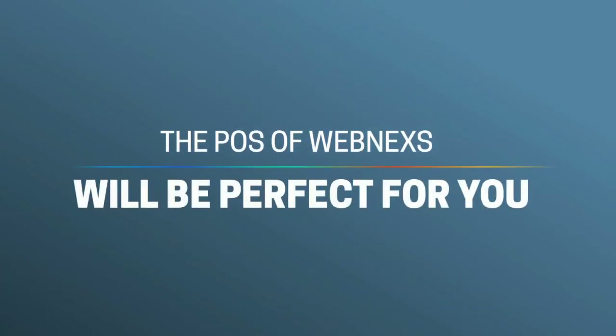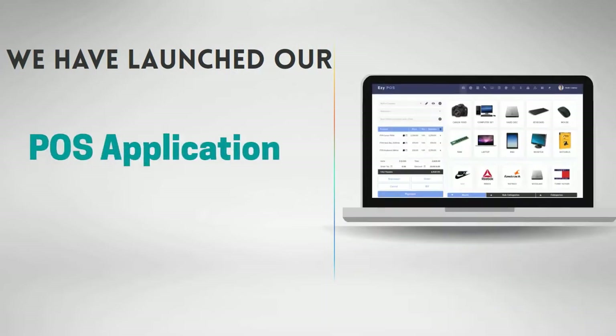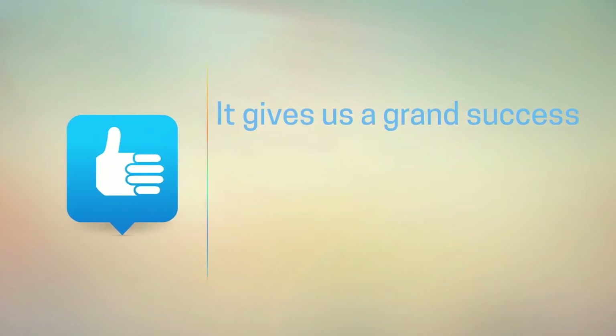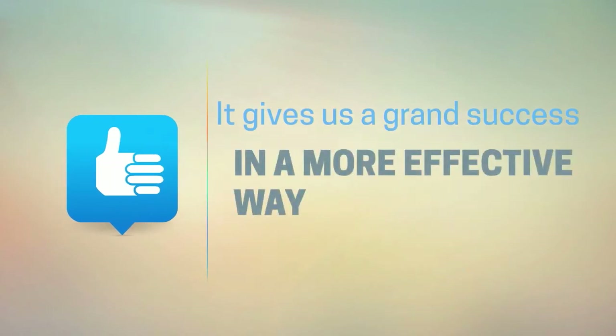The POS of Webminxts will be perfect for you. We have launched our POS application. It gives us a grand success in a more effective way.